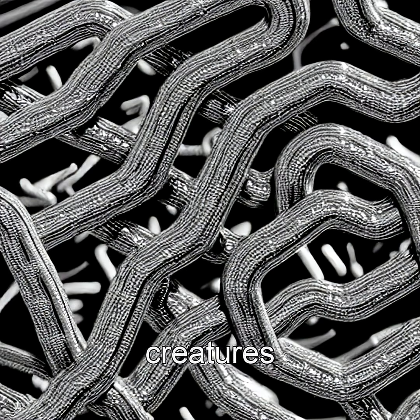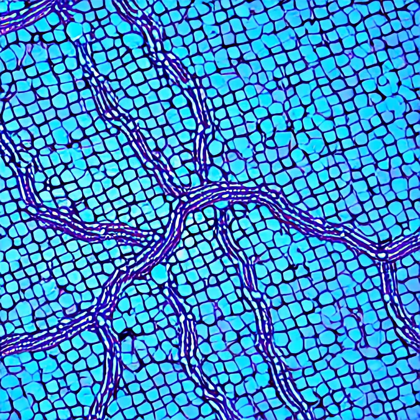Did you know some of Earth's tiniest creatures carry built-in compasses? Meet magnetotactic bacteria — microscopic swimmers that grow internal chains of magnetic crystals, acting like biological needles aligned with Earth's magnetic field.